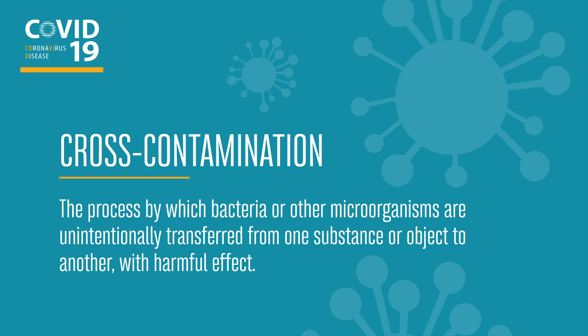Now, what is cross-contamination? Cross-contamination is a process by which bacteria or other microorganisms are unintentionally transferred from one substance or object to another with harmful effect.